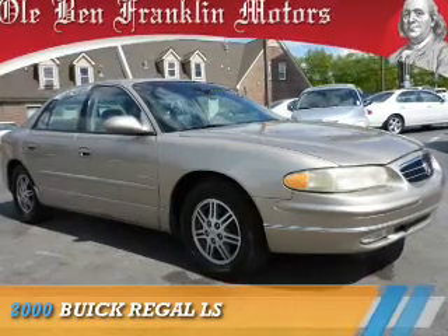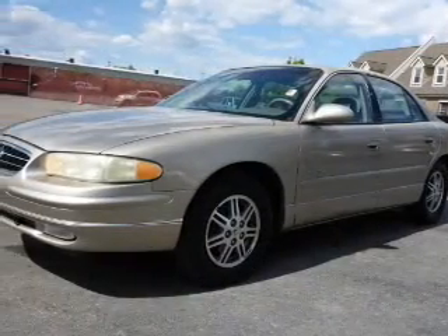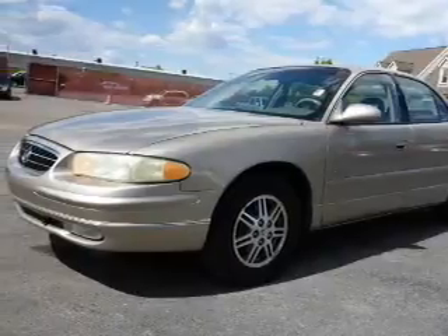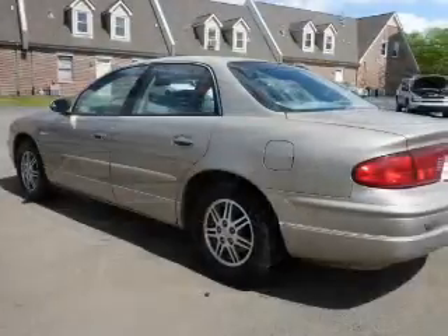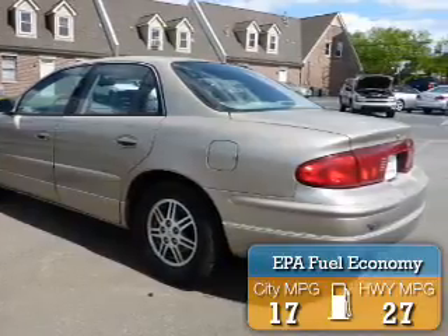This could be the vehicle you're looking for. It's powered by front-wheel drive, a 3.8-liter, 6-cylinder engine, and a 4-speed automatic transmission. Great fuel efficiency saves you money by requiring fewer trips to the gas station.